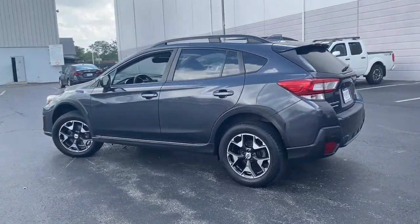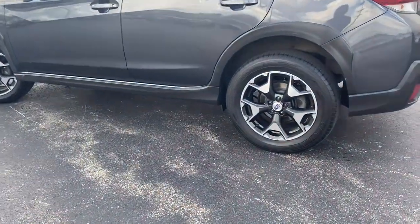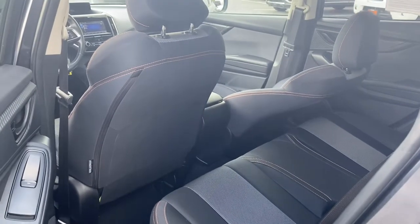This all-wheel drive compact crossover gives you the advantages of an SUV but drives like a comfortable sedan. Get the features you want at an affordable price in this well-appointed Crosstrek.